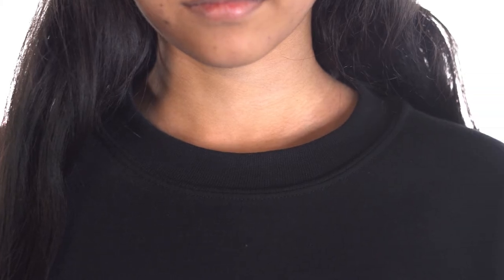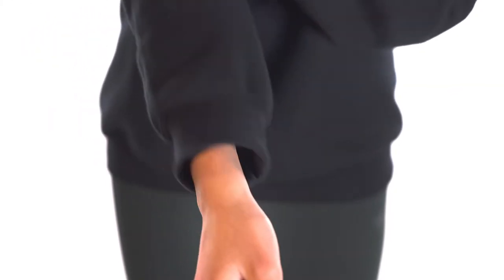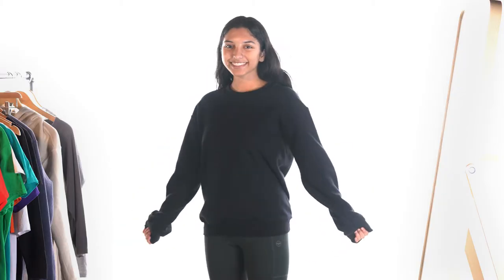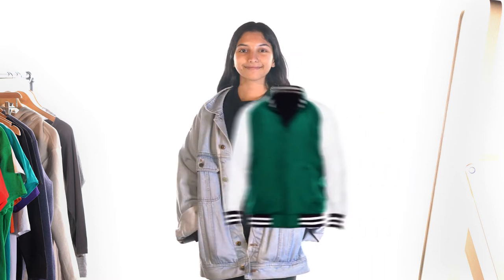This specific sweatshirt is a blend of 50% cotton and 50% polyester. It also features a double needle collar, shoulders and armholes. What's also great about crew neck sweatshirts is that they can be paired with many types of clothing such as denim or bomber jackets.